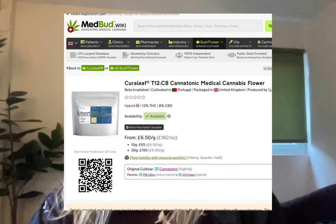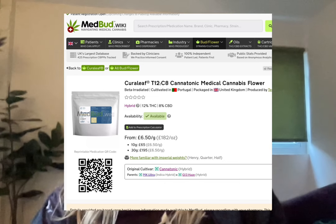I was a bit wary of buying this because it's an Adven/Cureleaf brand and it's also grown by Terra Verde, and all the bad weed I've had on UK medical has been from Terra Verde so far. I was a bit reluctant to order it but I did see some really good reviews so I thought I'd give it a go. It is £6.50 a gram and it's a mix of MK Ultra and G13 Haze.